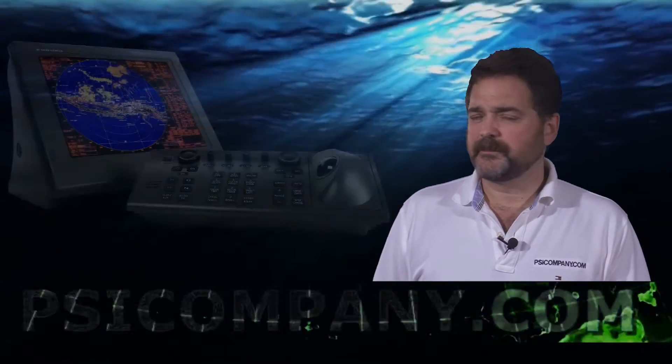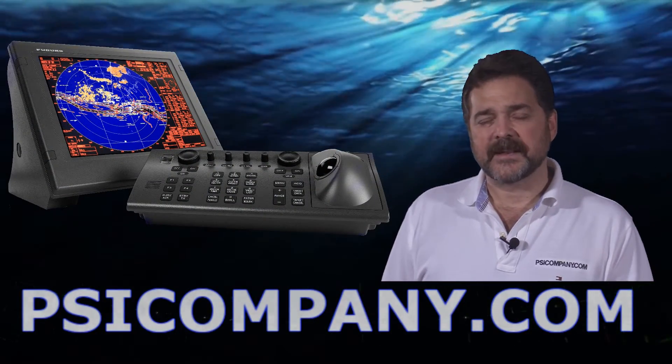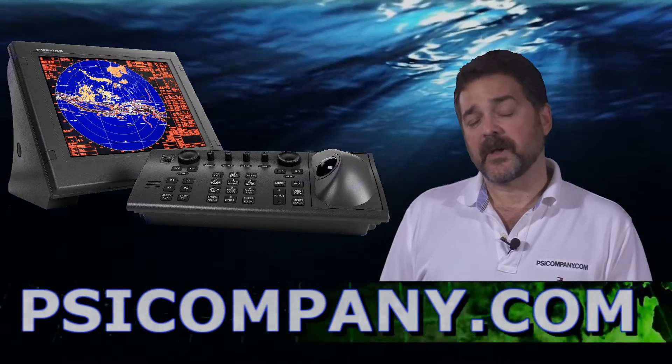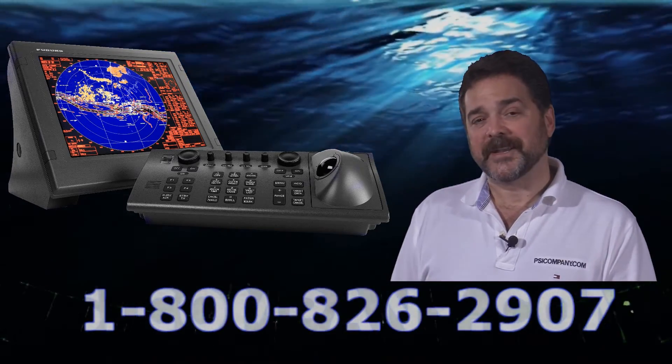Consider this radar. Again, it's a high-end radar, feature-packed, and extremely well-made. If you're looking for a radar in that configuration, consider the Furuno FAR 2117. This is Richard Hart for PSICompany.com.